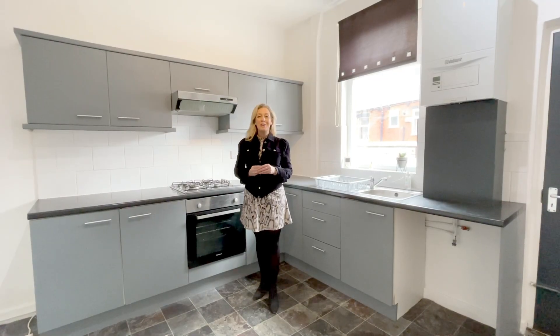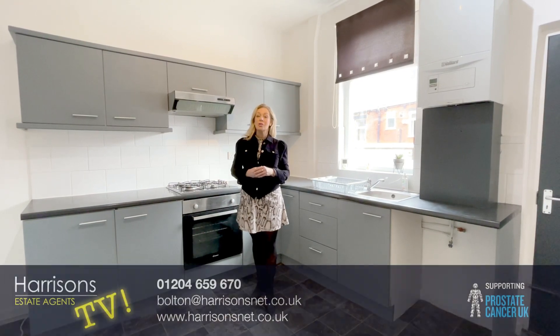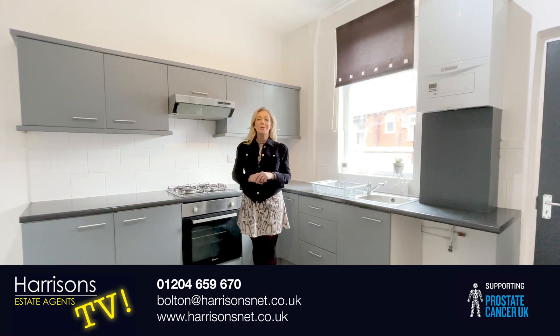Thank you for watching our video today. Of course, we'd love to show you this property. Why not give us a call on 01204 659 670. We're delighted to show you around.